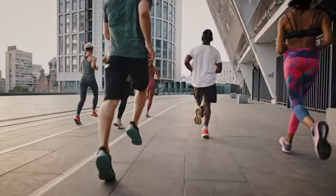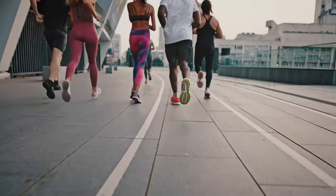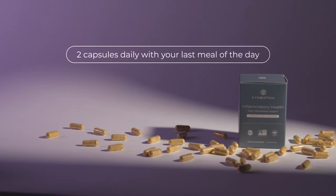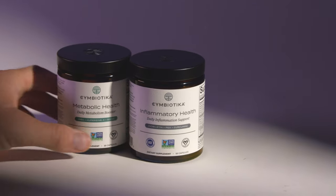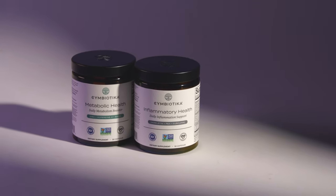which have been shown to support healthy inflammation and promote joint comfort, flexibility, and mobility. For best results, take two capsules daily with your last meal of the day. To further address inflammation and support the entire system, pair with Symbiotica's Metabolic Health.